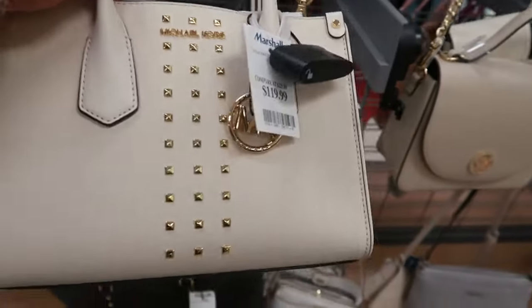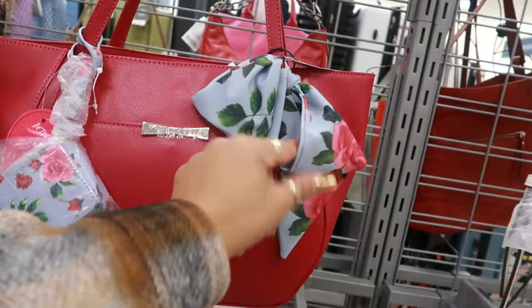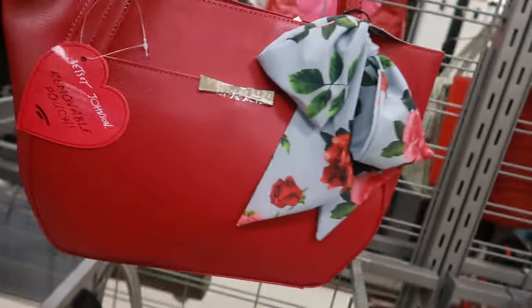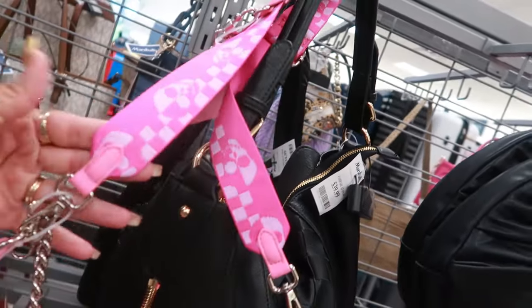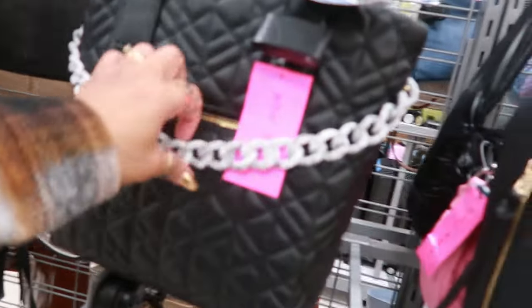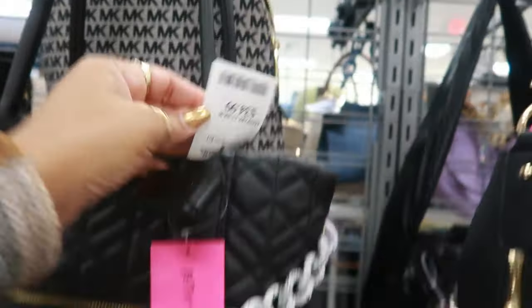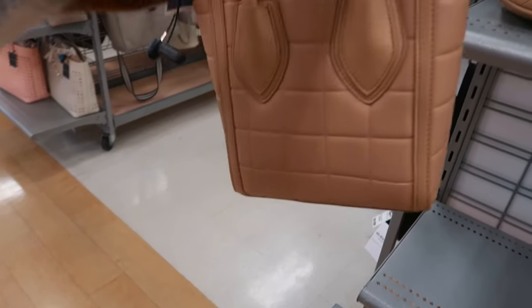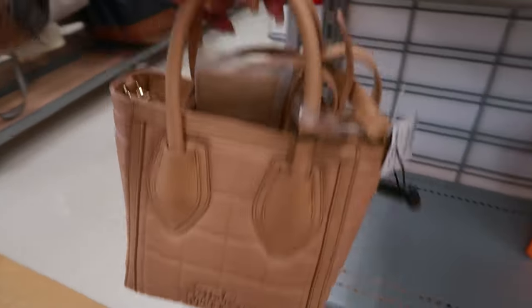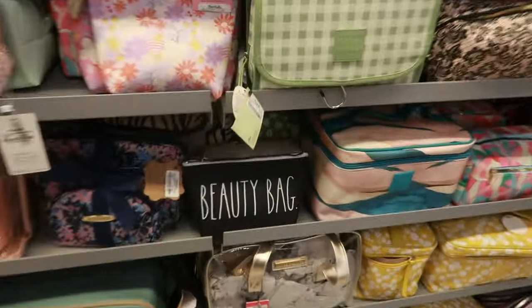This Michael Kors is $120. Betsy Johnson $30 right here — that's cute with the little satin bow. And this is Betsy Johnson — look at that strap with the skulls. This is also Betsy Johnson. I like the way that feels, it has that matte feel to it. $35. $30 for this Steve Madden — I hadn't seen that style. Some nice big duffel bags for $60, Steve Madden. I like the one that says beauty bag.